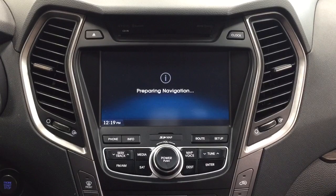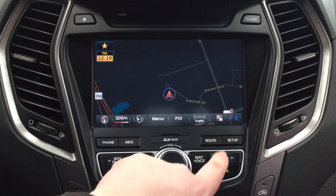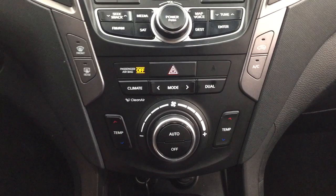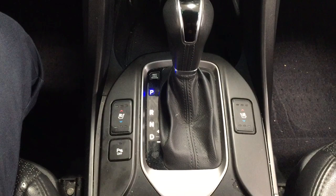Taking a closer look at the center dash as well as the touch panel display, you're going to see your digital clock in the bottom left-hand corner. It's preparing the navigation system for use, and in your setup menu you'll see your sound, display, phone, navigation, as well as additional settings you can personalize. Down below are your temperature control settings with hazard lights for your dual zone climate control, and you also have your power outlet with USB and auxiliary input, along with an automatic transmission, heated and cooled seat controls for your driver and passenger, and your rear parking sensors on and off.